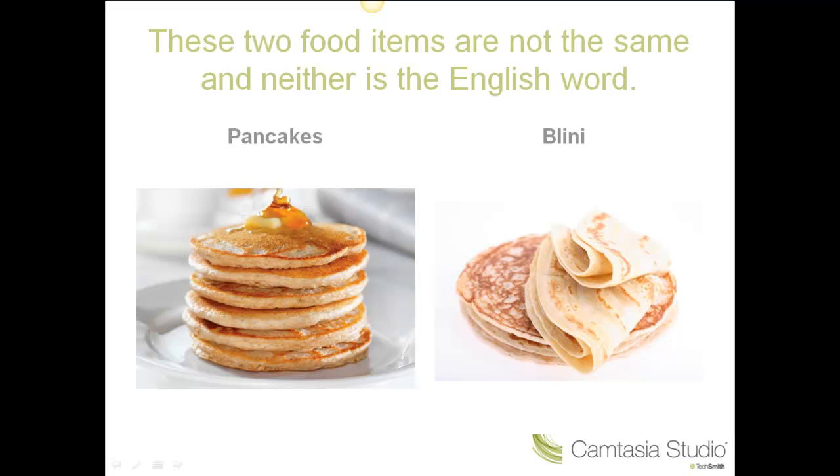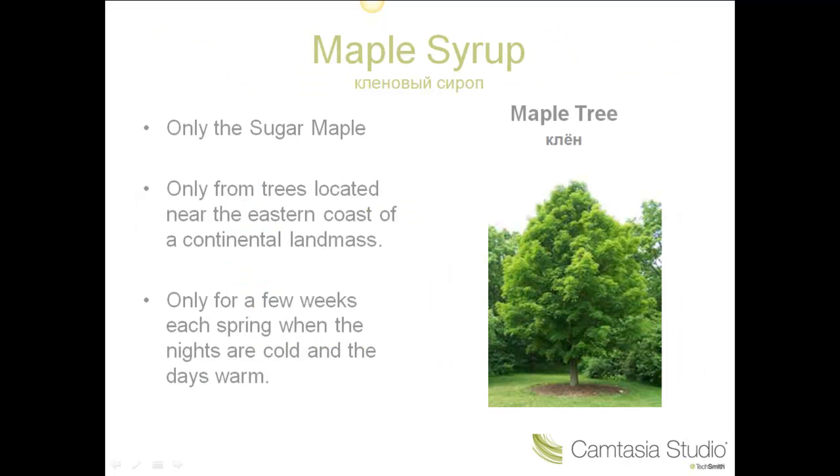Maple syrup is usually used with pancakes, and I am going to describe what this is and how it is made. The sap that is used to make maple syrup comes from the maple, but only one variety: the sugar maple. This is actually on the flag of Canada.